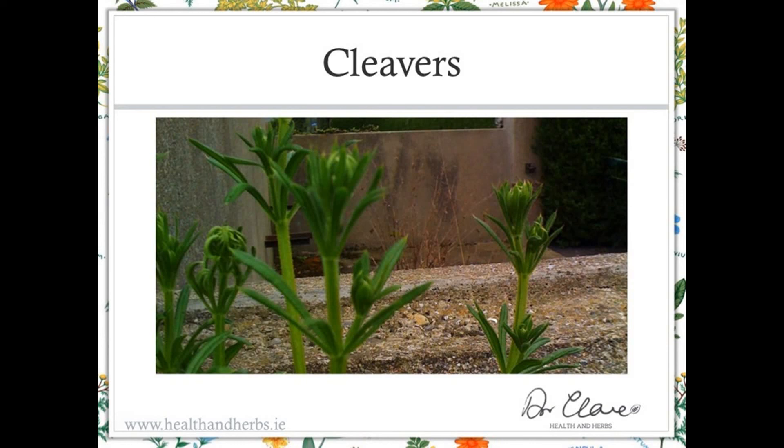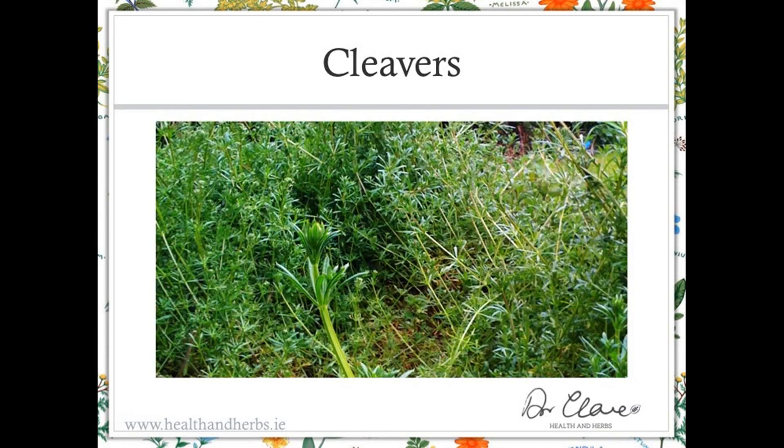I photographed cleavers against a derelict building because it's actually very difficult to make it stand out from the plants behind it. The flowers are very inconspicuous — you have to look closely to see the small white blooms when in flower. This photograph was taken in early spring so the flowers aren't yet out. The second image shows cleavers as you'd typically see it — growing as a sheet up through other plants in dense clumps in the hedgerow.